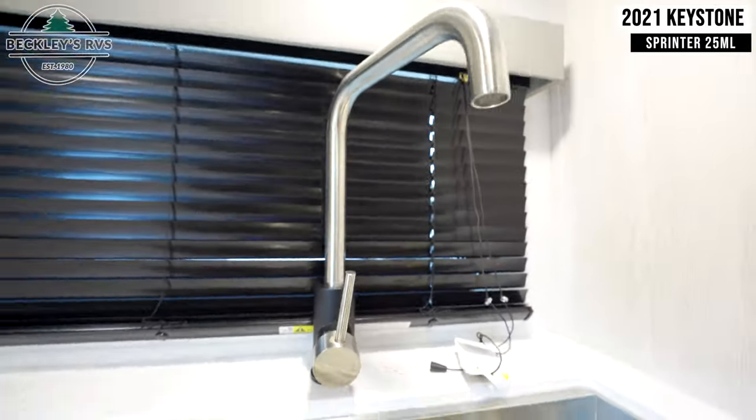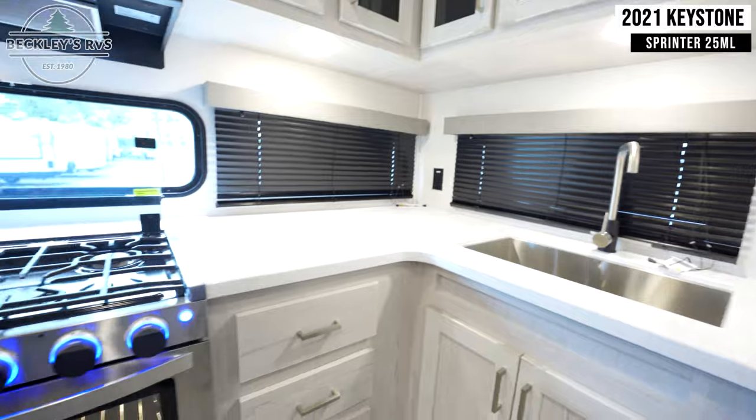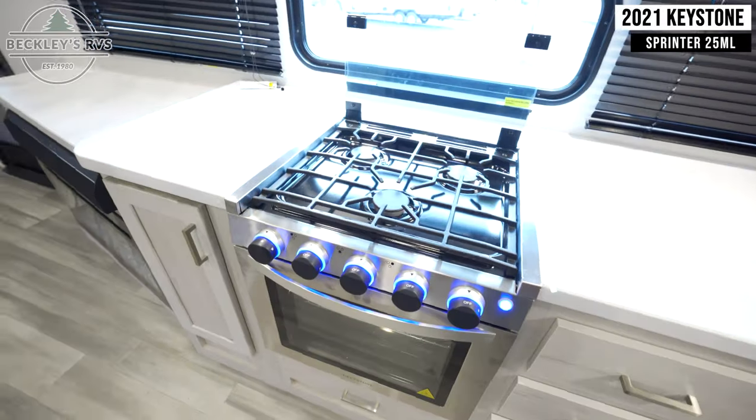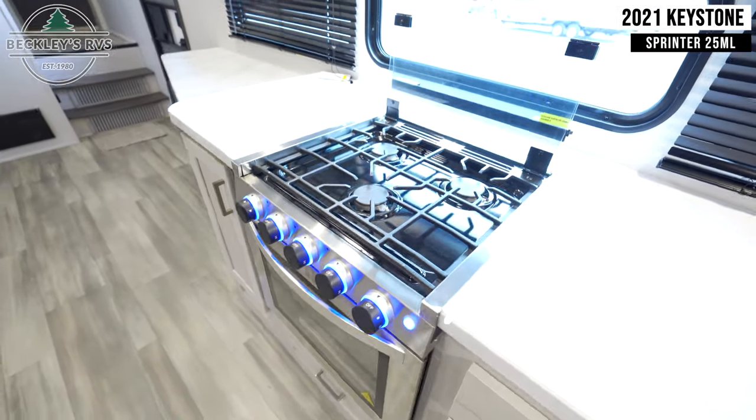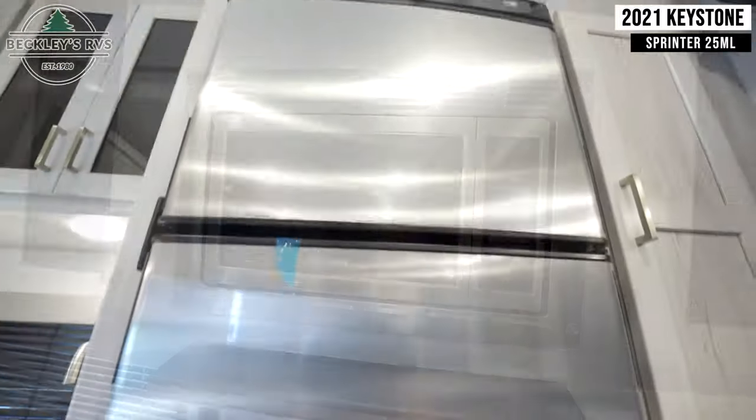This includes amenities such as a sink, a three burner gas cooktop with an oven and range hood, a convection microwave, and a fridge.